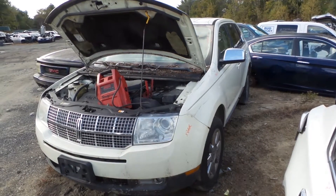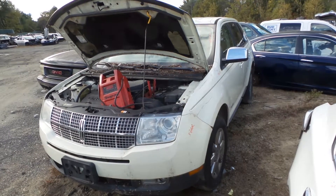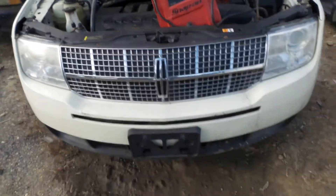Hi, it's Kyle with New England Auto and Truck Recyclers. Today we are parting an 07 MKX, stock number 81237. We have some good headlights, a little cloudy on this vehicle, as well as a good grille.